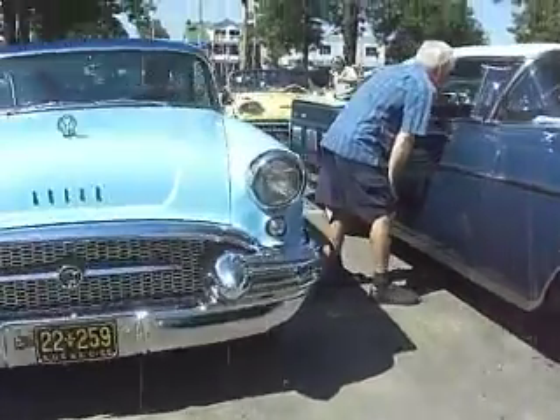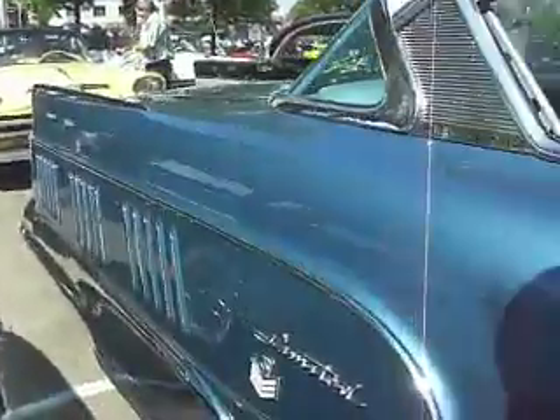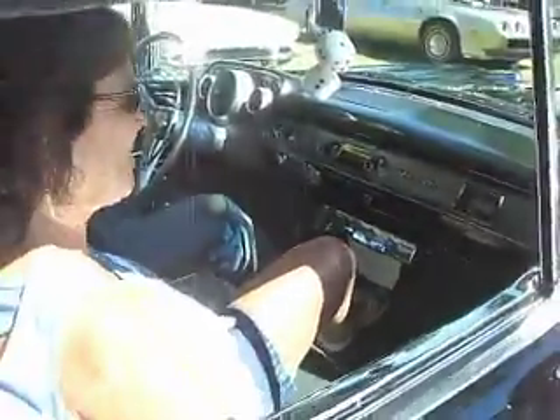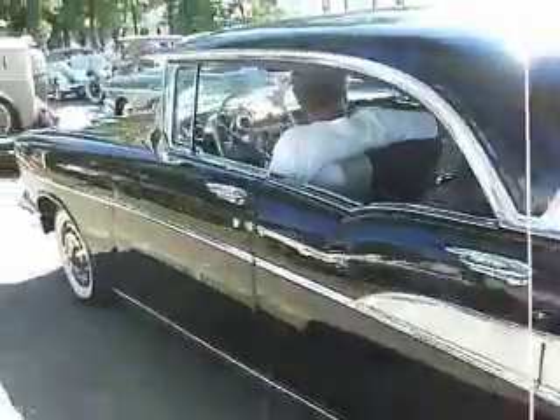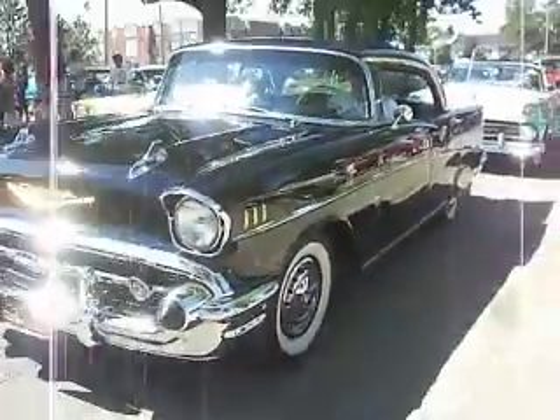I think I like the DeSoto the best. 55 Buick, 58 Buick Limited, 57 Chevy Bel Air with a four-speed. What a sleeper — you'd never know it. Bel Air 57. 57 four-door hardtop with a four-speed on the floor.